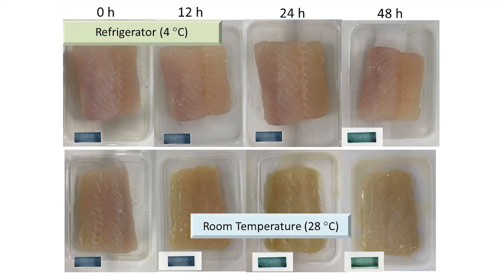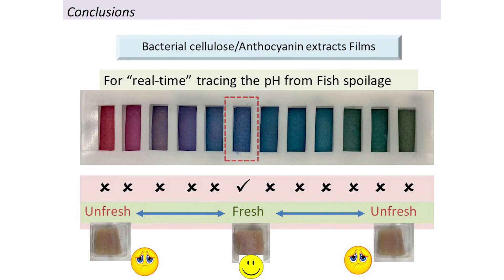In conclusion, the film was successfully prepared and can be used to trace the quality of fish. This is what we call the pH-sensitive indicator film.